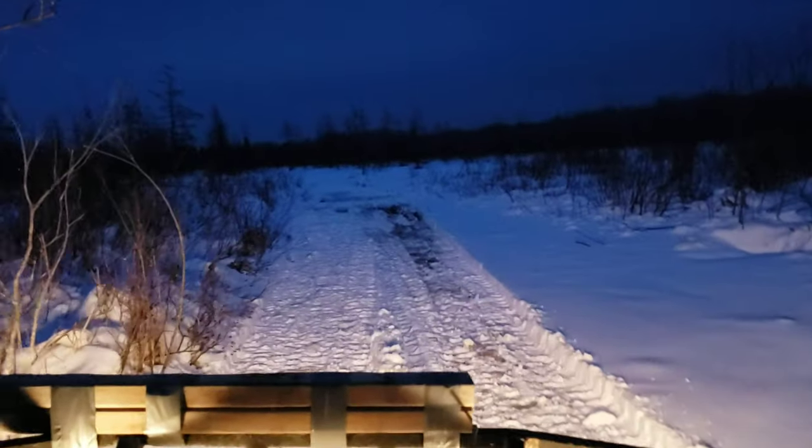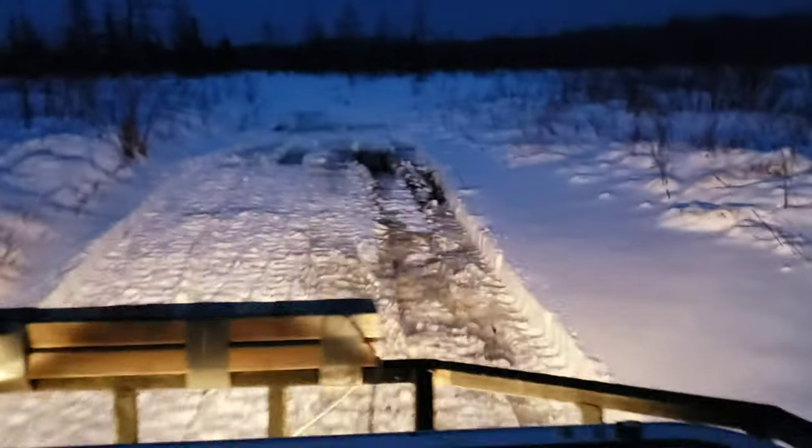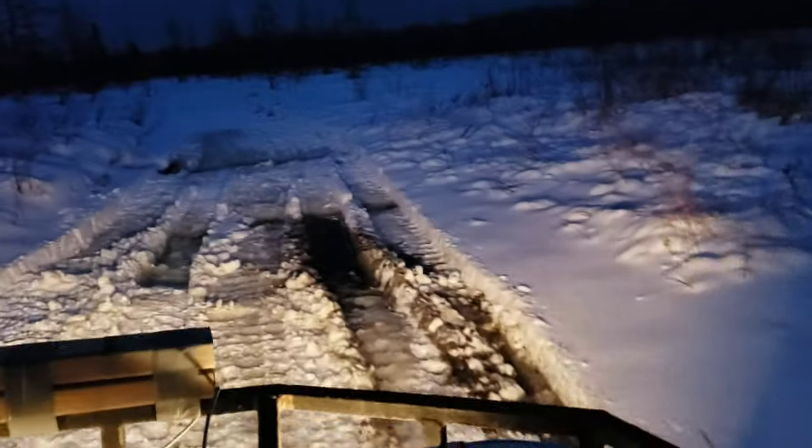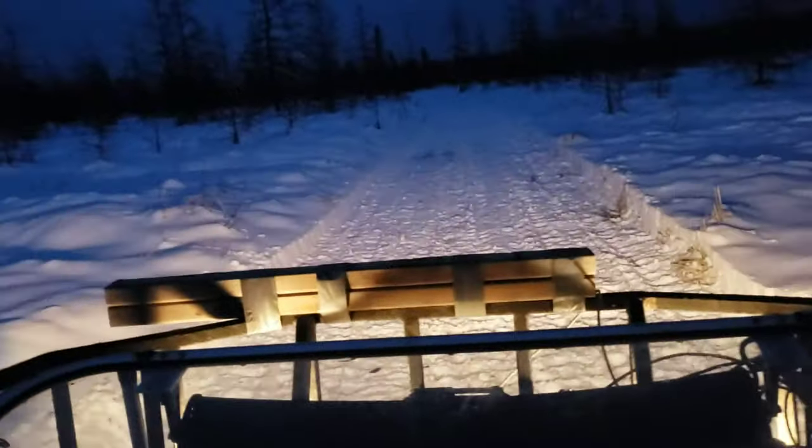I wanted to haul another load of OSB and steel, but we've got a couple of areas in here that are getting pretty sketchy. That hole's about three feet deep before you touch something that the Argo can move on again. The trouble is, if I fall through on one side I'm gonna get high-centered, and then I'm gonna be stuck. I ain't got time to be stuck tonight.